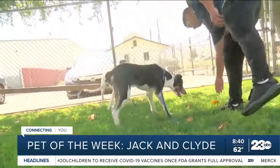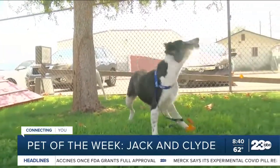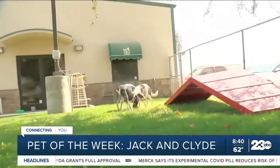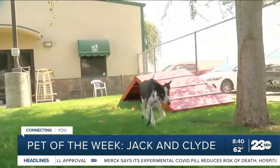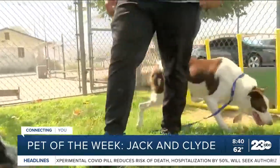They're active and they know how to play fetch. They're very nice. I think they had a bigger family with kids, so if anyone is interested with a big family, don't be alarmed — they will do well with a bigger family with children.